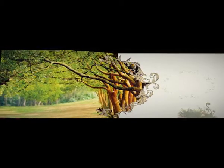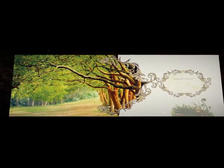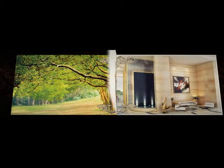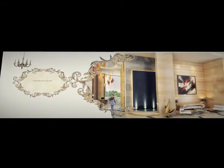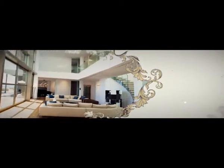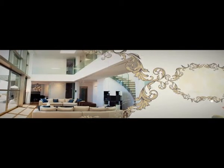Green buildings for a healthier lifestyle. Grand double height entrance lobby, designed to impress. Lavish double height living rooms.